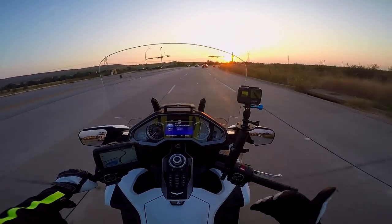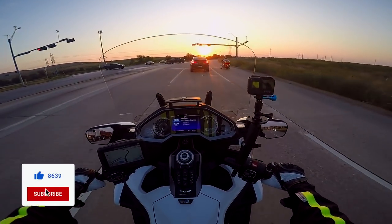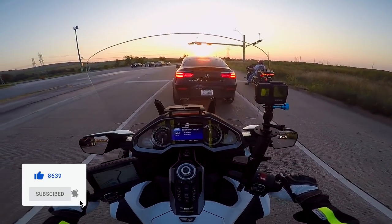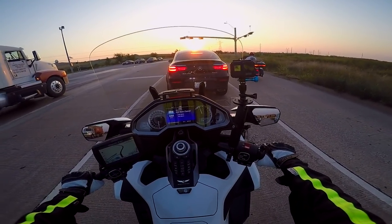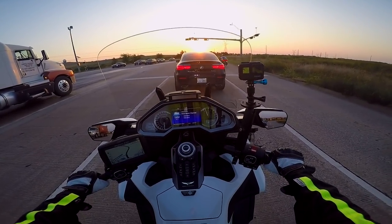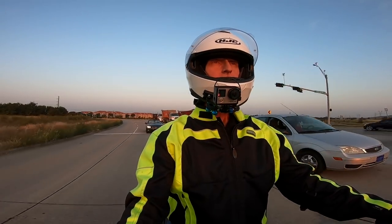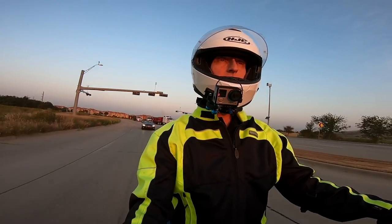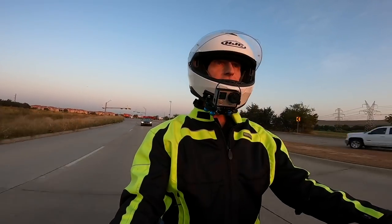When I talk about the brakes on this motorcycle, I really don't think Honda could have done a better job. Personally, when I apply the brakes I always start out applying the rear brake and then bring in the front brake — that's just my style of riding. I usually don't use the front brake without the rear brake. But apparently a lot of people just use the rear brake alone, and that's why Honda came up with this linked braking system.